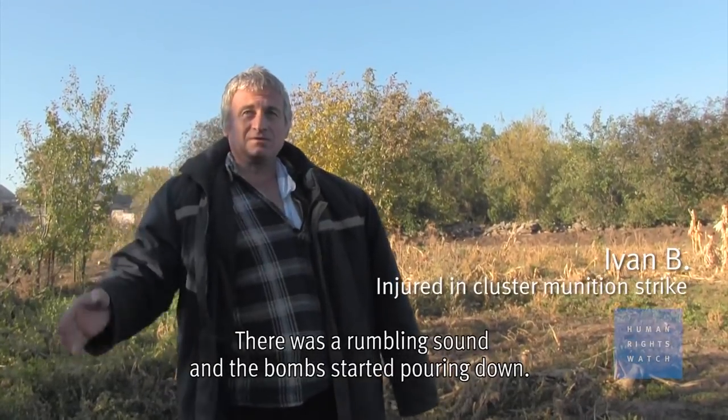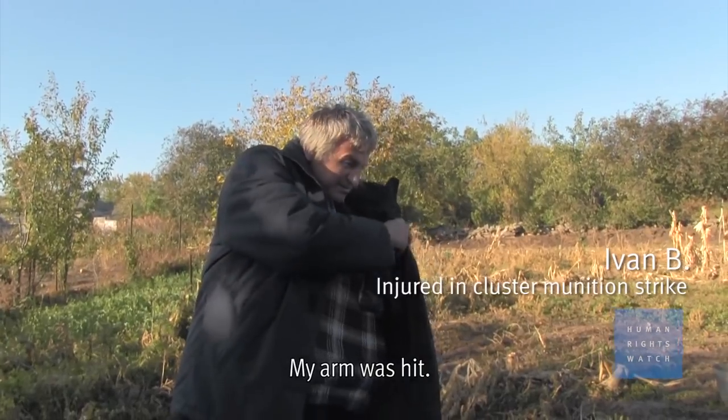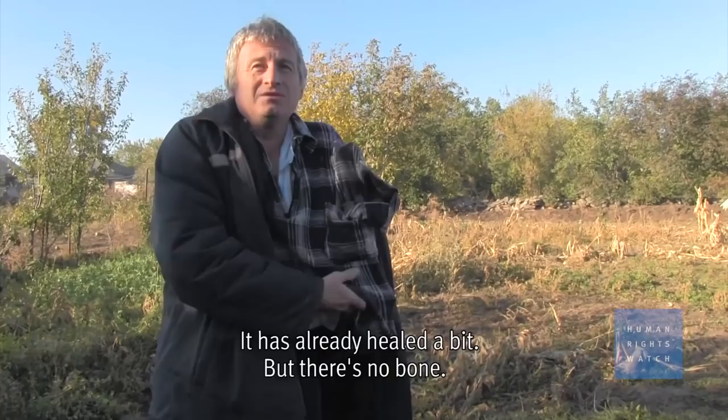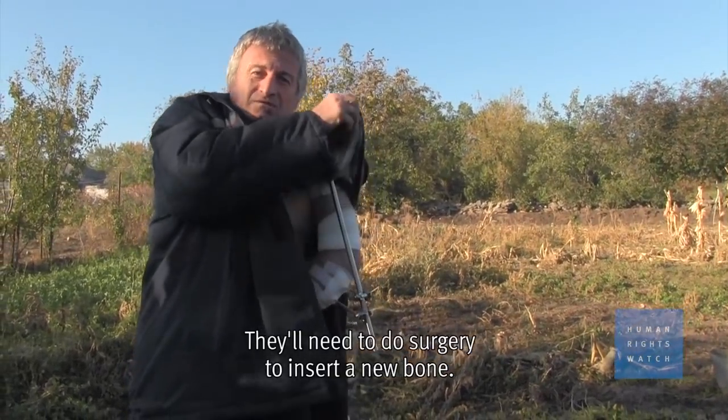It started to shoot me, and it hit me in my hand. It's already burning. I don't have any bones here. I need to do an operation. I need to put the bones in my hand.